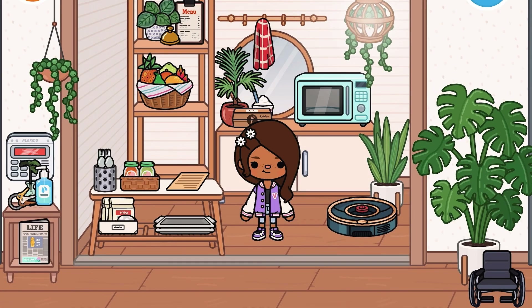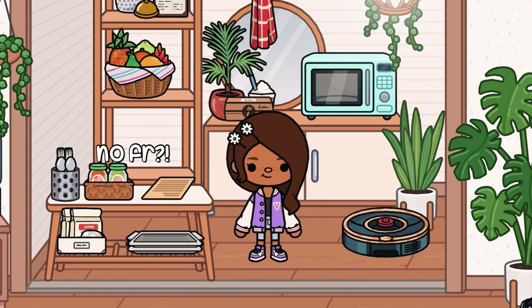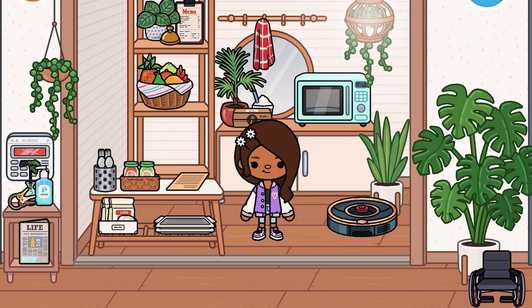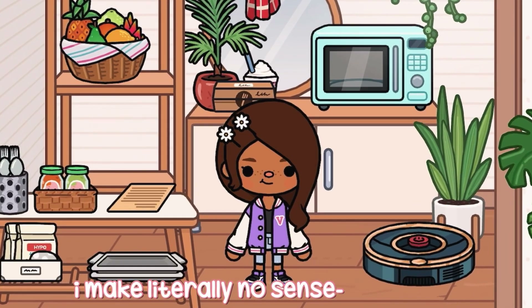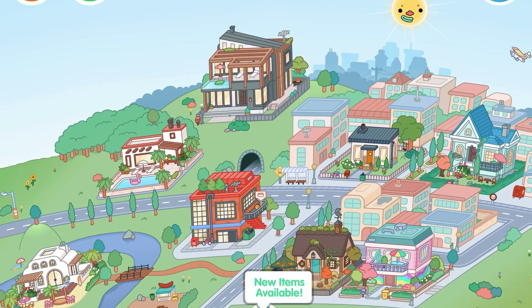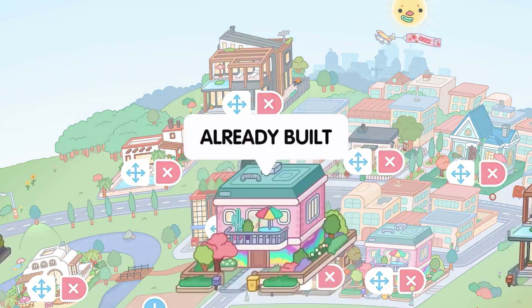Hey guys, so today I'm gonna be looking at the new local shop in Toca Boca. This actually released a few days ago but I just bought it now, so I'm gonna see it. I'm really excited. It's basically just like a little shop but you can customize it completely how you want it. I'm not in it right now, I'm in my house, but I bought it and I'm gonna go see it. I haven't even put it in my Toca Boca world yet. I have a new item available, so let's see.